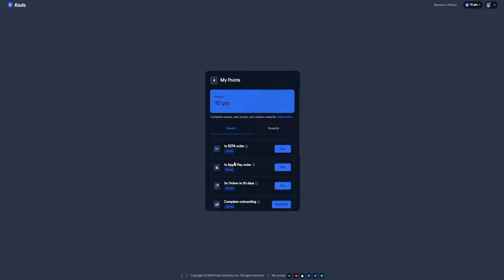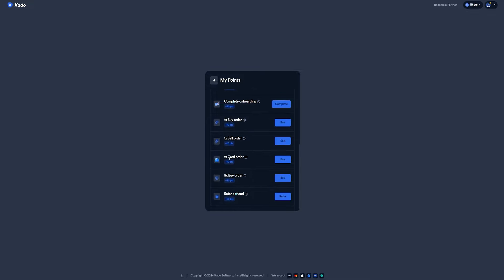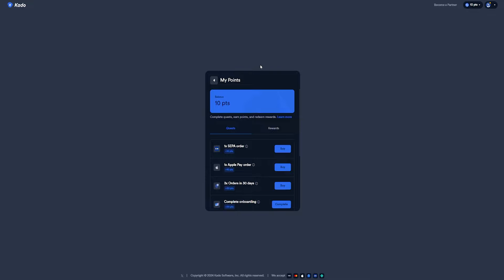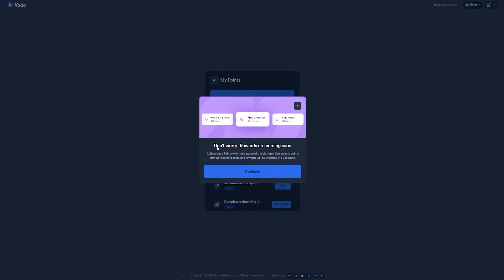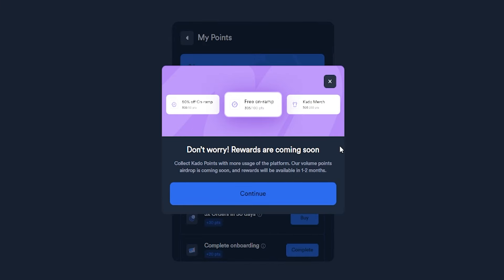Available quests include: a SEPA order, paying with Apple Pay, placing 3 orders in 30 days, completing onboarding for 20 points, buying for the first time, selling for 10 points, completing 5x buy orders, and referring friends. There is also a rewards section coming very soon.